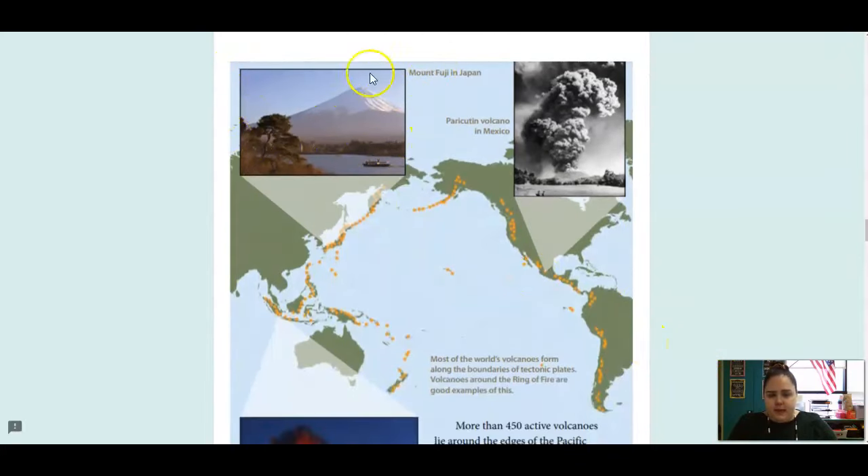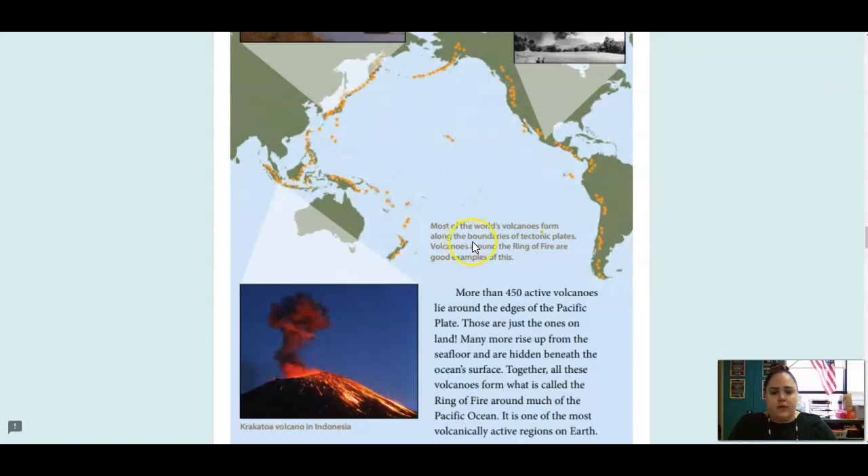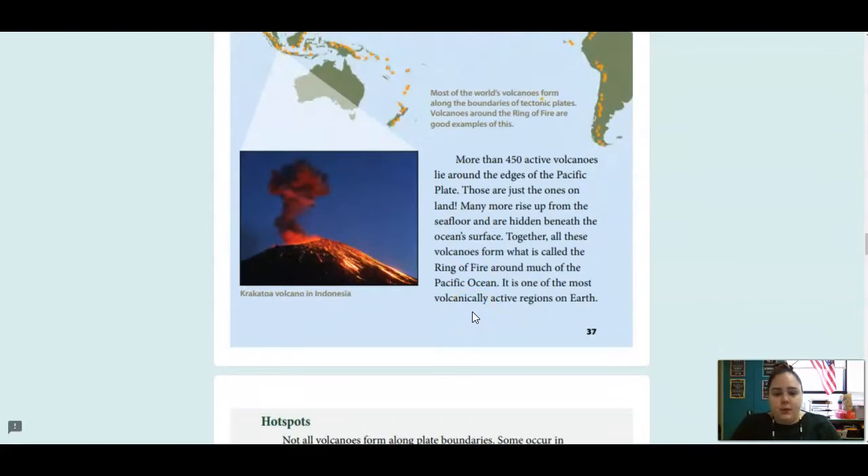Here we've got Mount Fuji in Japan and the Paricutin volcano in Mexico. Most of the world's volcanoes form along the boundaries of tectonic plates. Volcanoes around the Ring of Fire are good examples of this — you can see these kind of make a ring shape. Scientists call this the Ring of Fire because a lot of volcanoes erupt from where those plates are moving. More than 450 active volcanoes lie around the edges of the Pacific plate — and those are just the ones on land. Many more rise up from the seafloor and are hidden beneath the ocean's surface. Together, all these volcanoes form what is called the Ring of Fire around much of the Pacific Ocean. It is one of the most volcanically active regions on Earth.